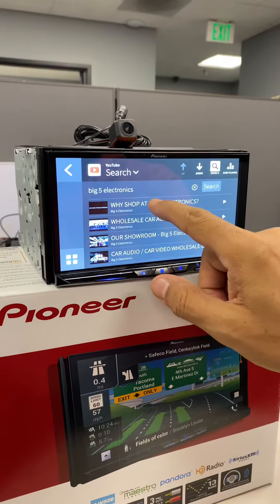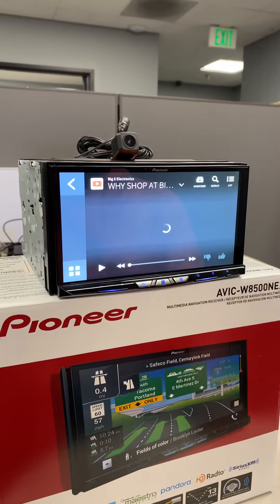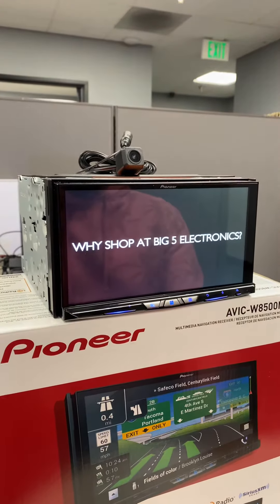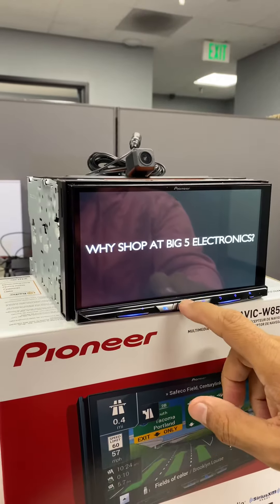I went to camera mode for a second there. But this is the video we have already preset, and you can see this is what the web link app allows you to do — watch YouTube directly from your phone.